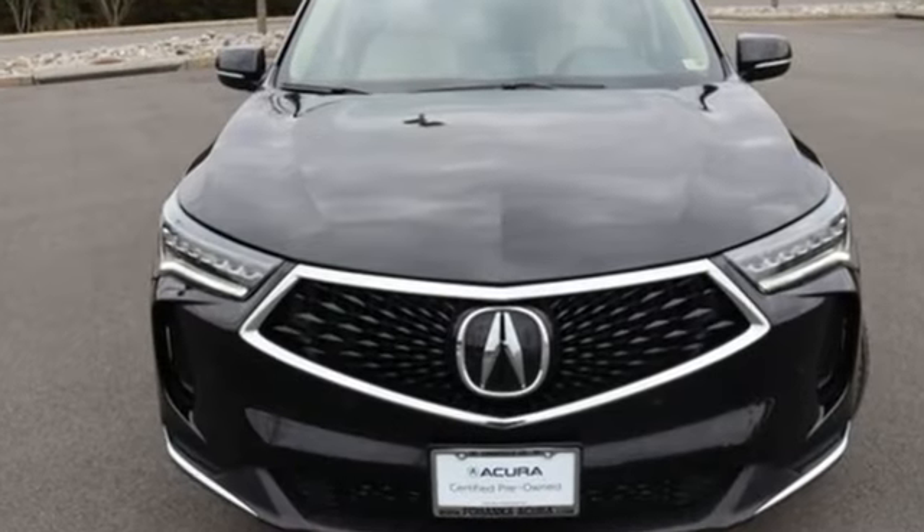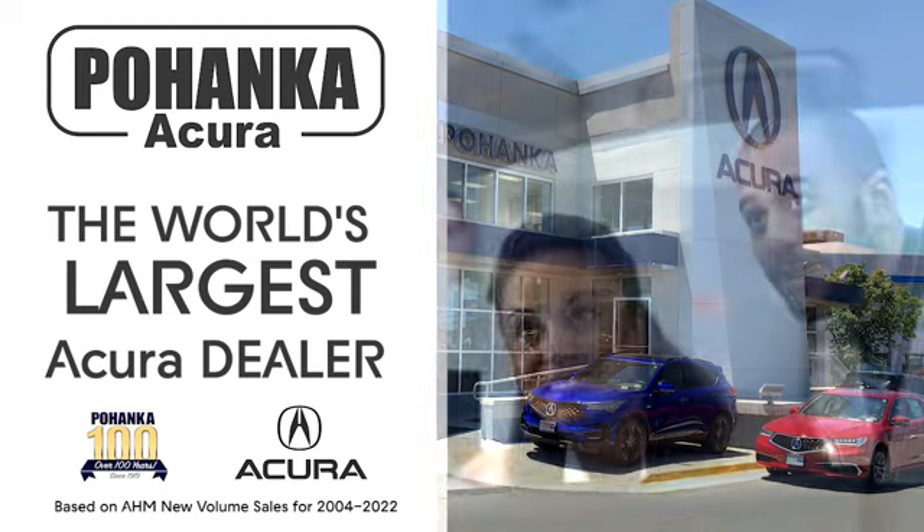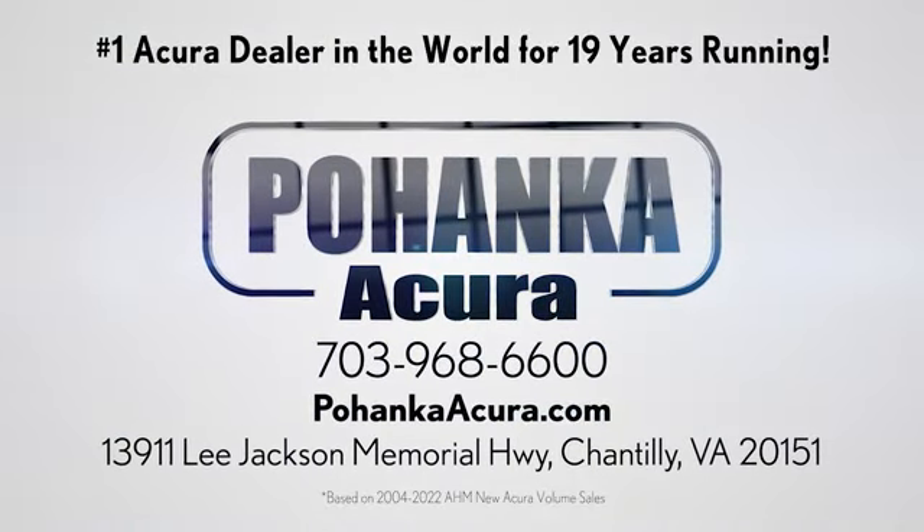Acura believes if there's a better way, take it. Take it for a test drive today. Pohanka Acura is a great place to buy a car. We're conveniently located on Lee Jackson Memorial Highway in Chantilly.